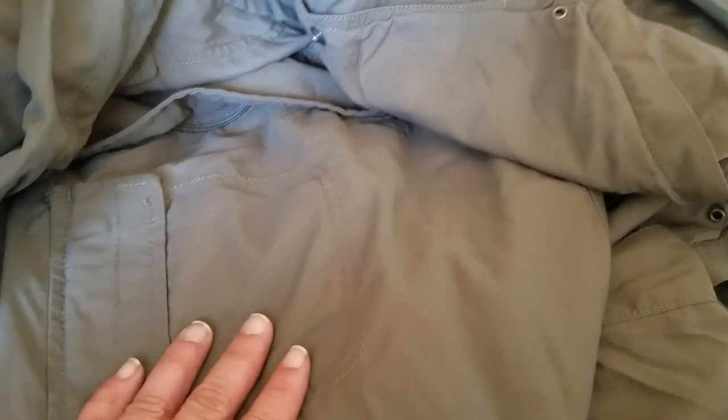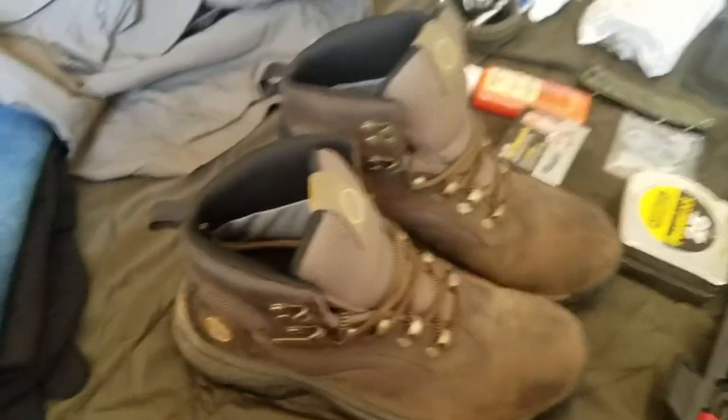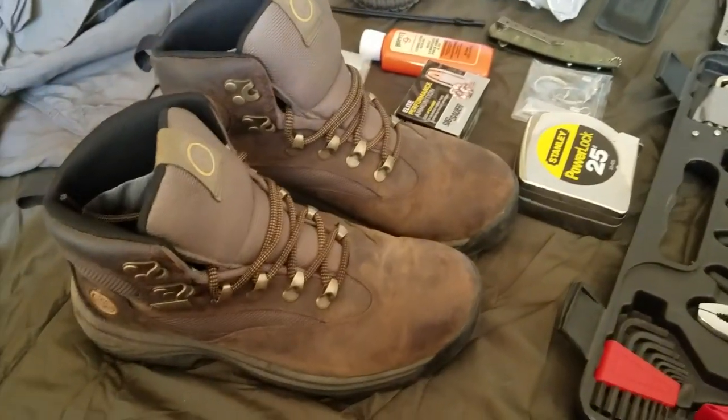This jacket is actually going to hold a lot of the items I'm telling you about. A lot of my EDC items go in these pockets, so they're not necessarily in the kit themselves but they are in the jacket, so they are part of the kit altogether.